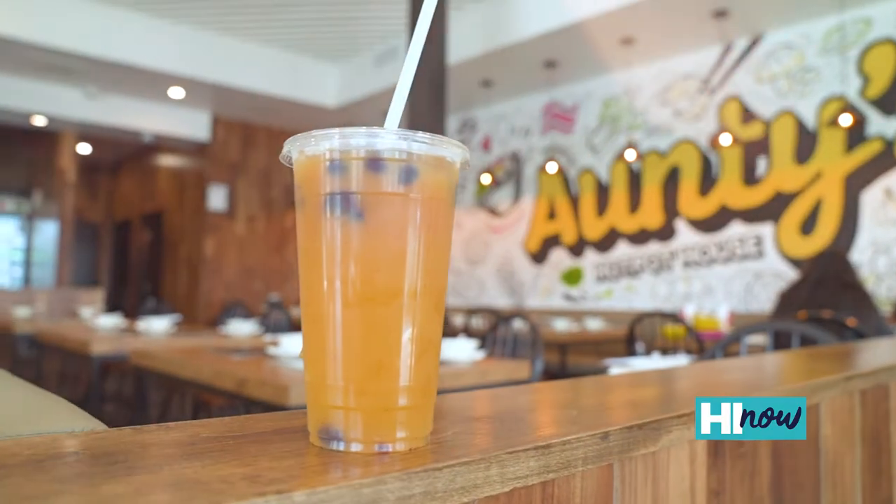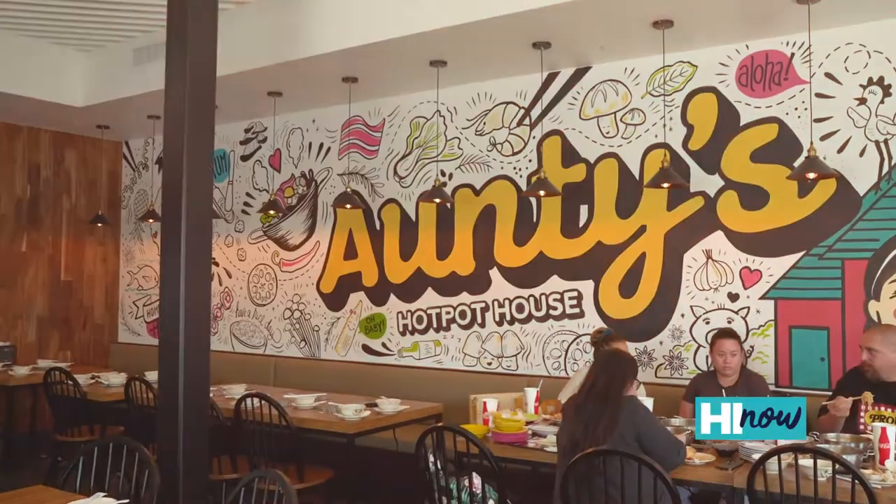For people who don't know, tell us about Auntie's Hot Pot House. We've been open one month, and I have very loyal customers coming back to see me, and they're excited. Still, a lot of my customers from before still don't know, so hopefully everybody comes and sees me.